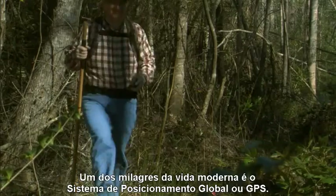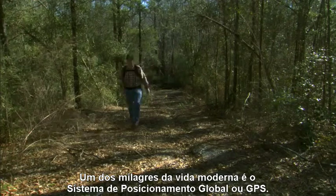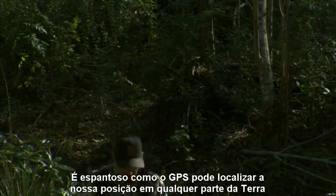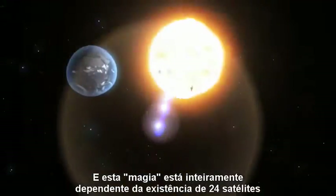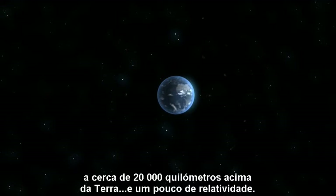One miracle of modern life is the Global Positioning System, or GPS. It is pretty amazing that the GPS can pinpoint your location anywhere on Earth to within a few yards. And this magic depends entirely on the existence of two dozen satellites 12,000 miles above the Earth, and a little relativity.